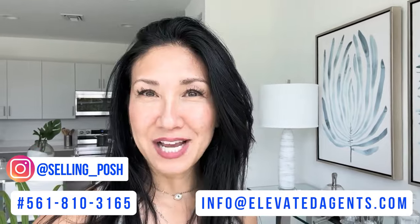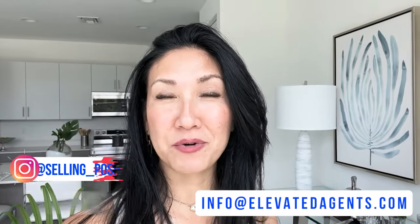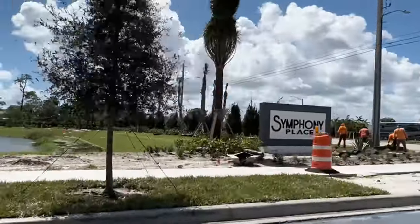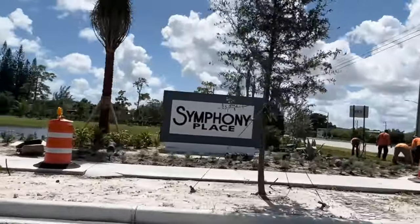Drop me a comment below, hit that like button, and subscribe because it helps my algorithm on YouTube. There is going to be a community pool here — just a little area. They haven't even built it out yet. This community is so brand new that there are a few things we don't have answers on yet, but they do have incentives going on for buyers.